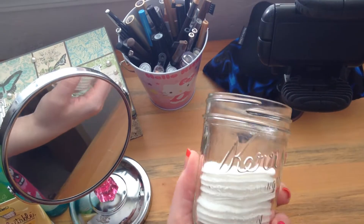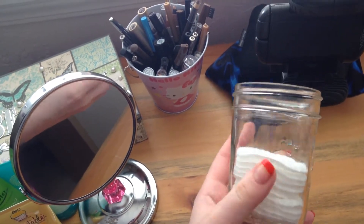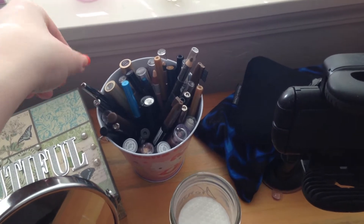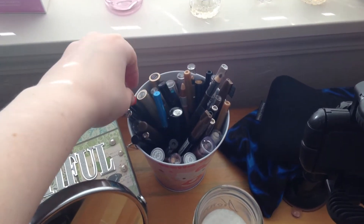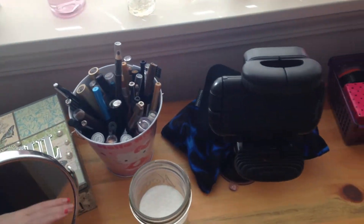I have a little jar with my cotton pads in it. And this bin right here holds all of my eyeliner — anything that is liquid, pencil, or otherwise. I have everything from L'Oreal to CoverGirl, Wet n' Wild, Rimmel — pretty much everything from the drugstore.